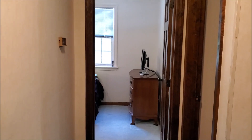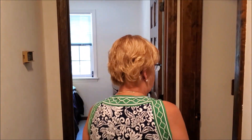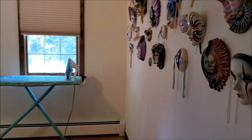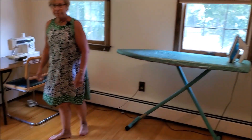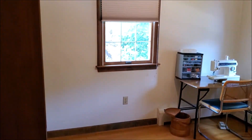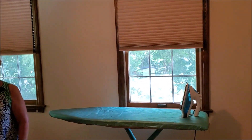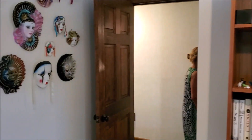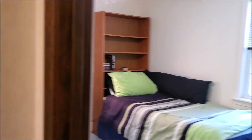And then we have two more bedrooms — this bedroom where they've also removed the carpeting, and then this smaller bedroom.